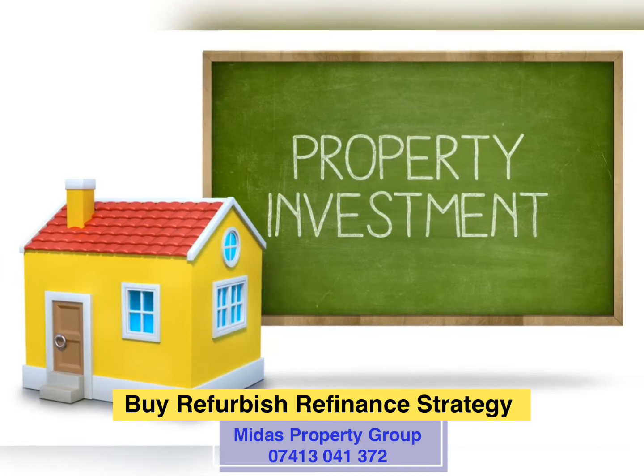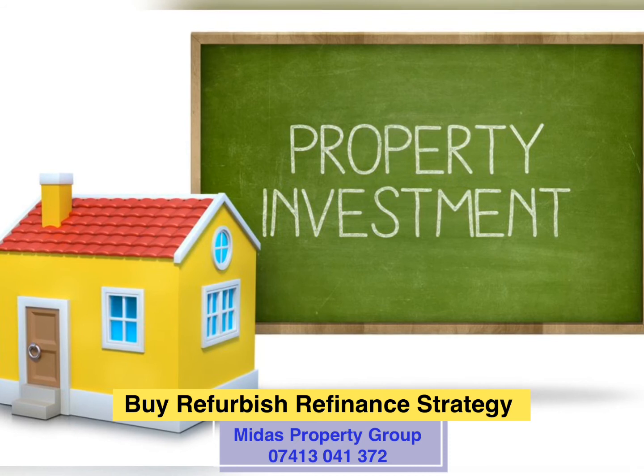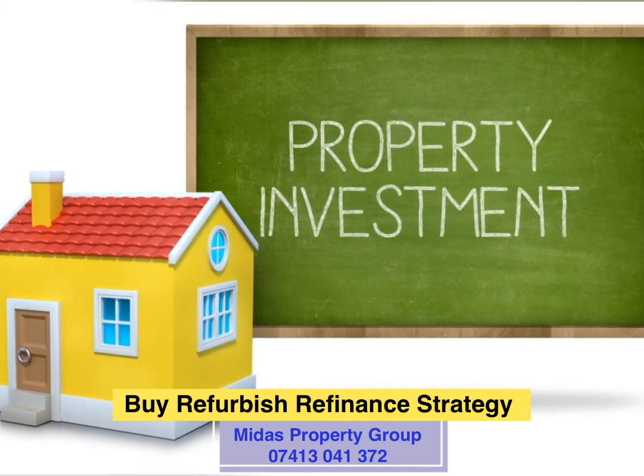Together, Midas Property Group and Zalapa'oni, a developer, will be going through six modules in much more detail over these webinars.